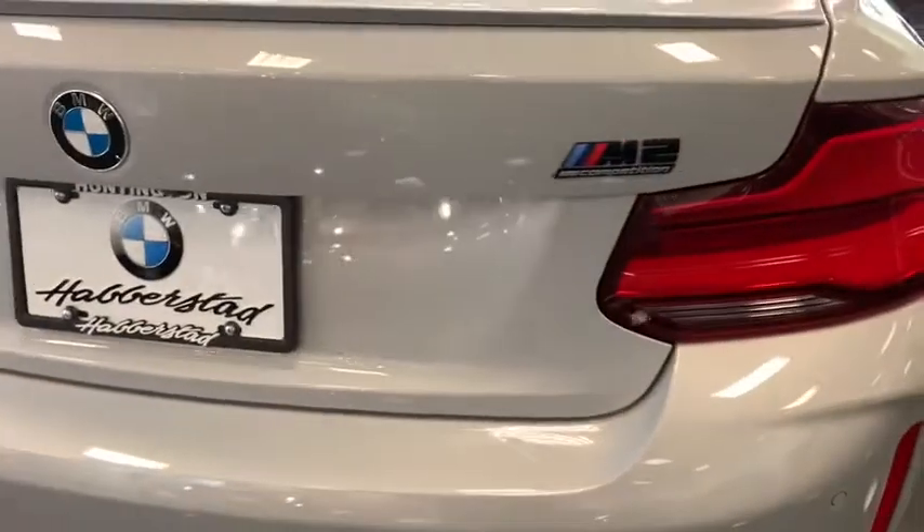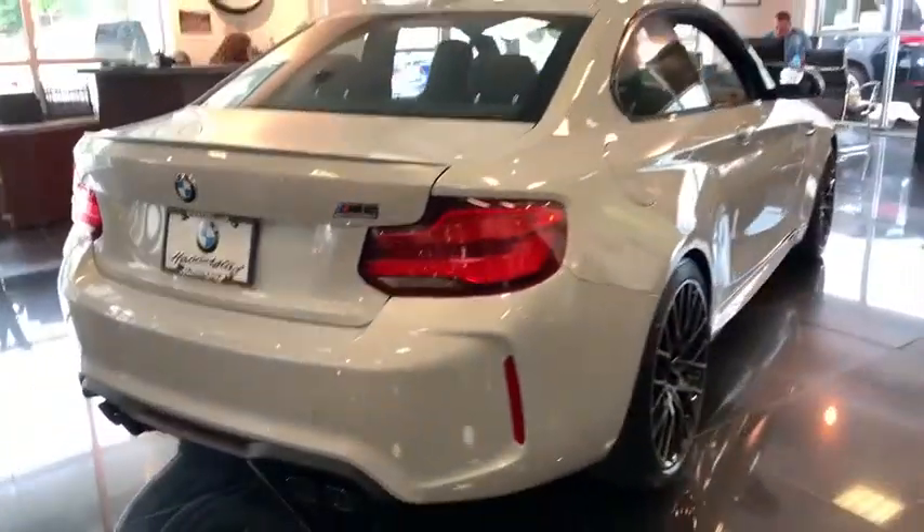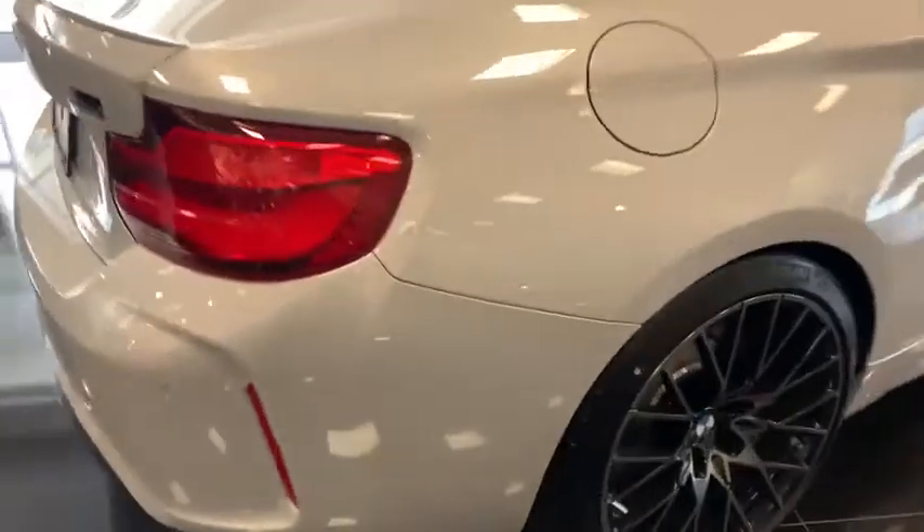Power steering, cruise control, four-wheel disc brakes, auto-dimming rear-view mirror, aluminum wheels, keyless start. Come see the car for yourself.